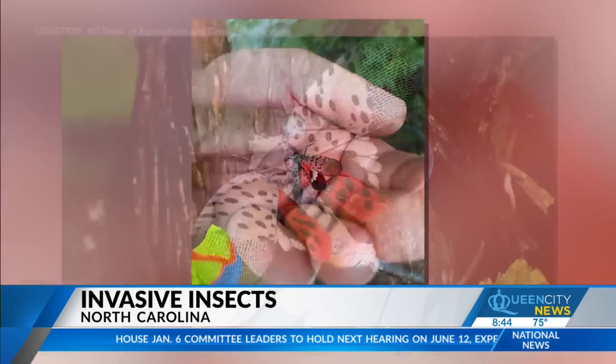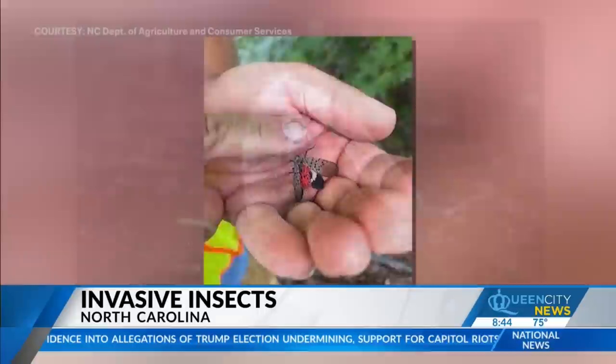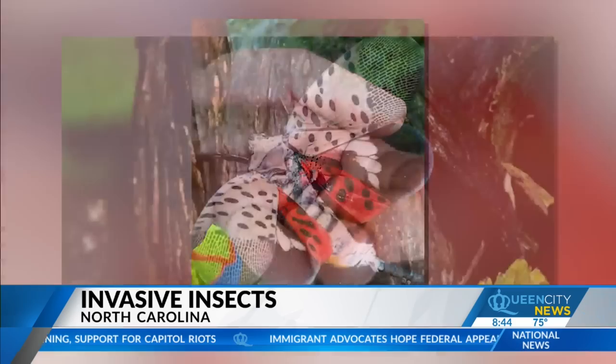The reason that we're particularly concerned is it feeds on more than 100 species of plants, including grapes and apples, stone fruit, lots of landscape plants, and roses. So we know how devastating it could be, not just to North Carolina agriculture, but also to North Carolina landscapes.